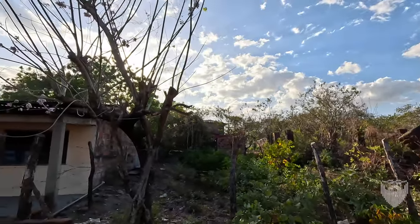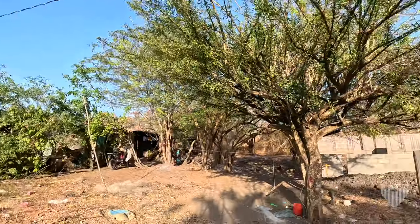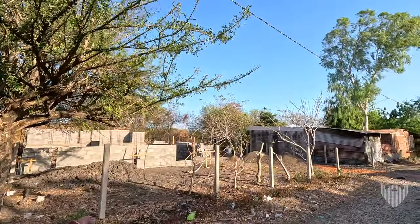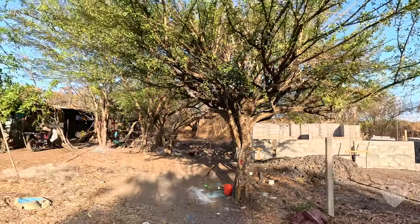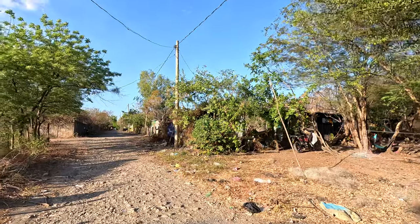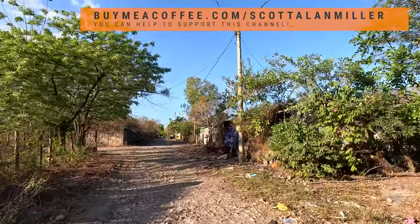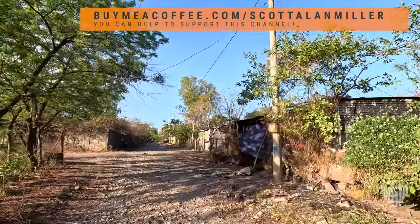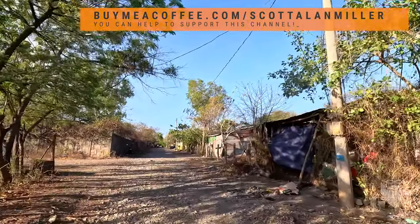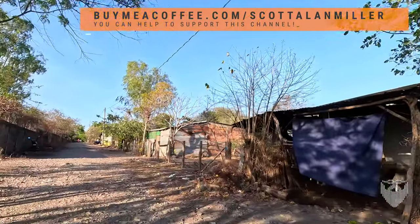That is a surf shack just past that. New construction right here and some old stuff there — there's all kinds of things, new and old, going on along here. This area feels like you would just expect to find nothing happening, but people are actively building new structures back here. So it's revitalizing — or vitalizing, perhaps, is a better way to put it.